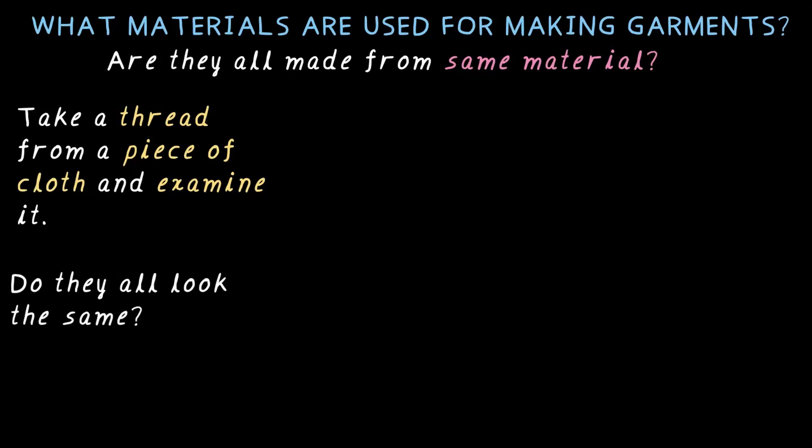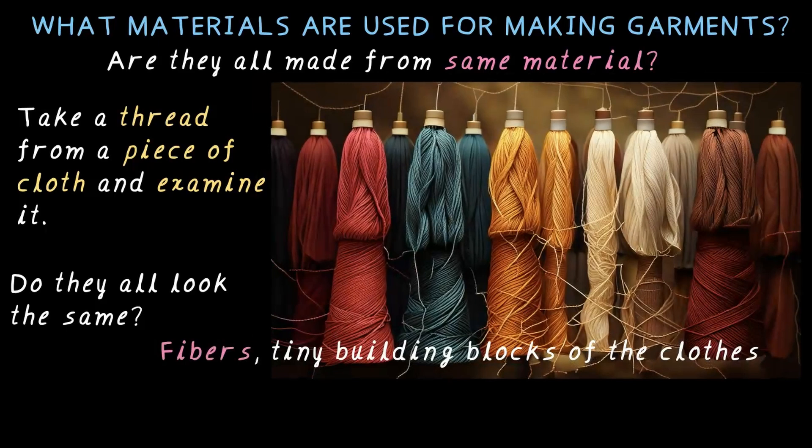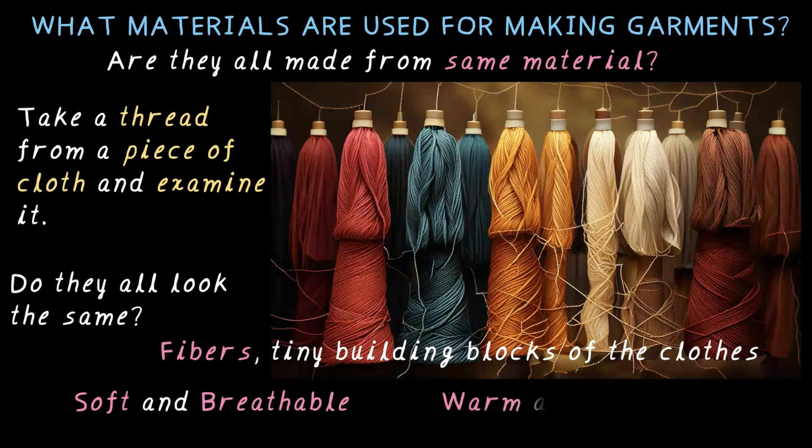That's because different fabrics are made from different fibers. And what are fibers? Fibers are tiny building blocks of clothes. Some are soft and breathable, while others are warm and cozy. Let's dive in and explore different types of fibers that make up our clothes. Now that we know fibers make up our clothes, let's check out different types of fibers.